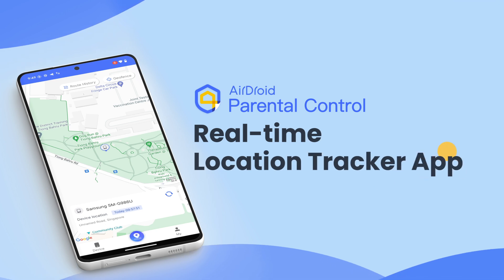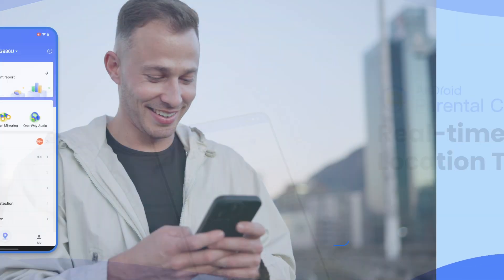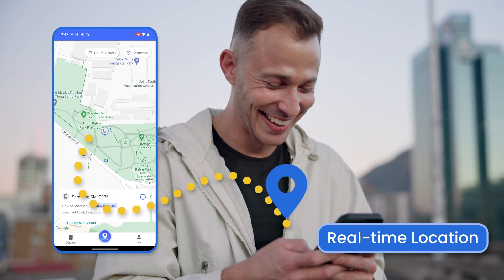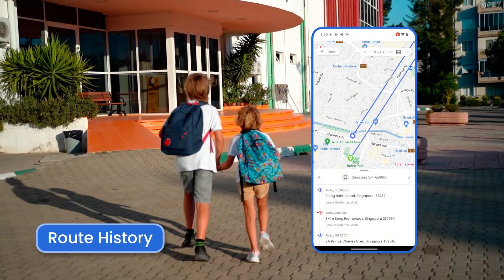First up, Airdroid Family Locator is a powerful GPS location tracker designed specifically for Android devices. With this app, you can monitor the real-time location of any connected device. The feature to view a timeline of location history allows you to understand the frequently visited places by your children.